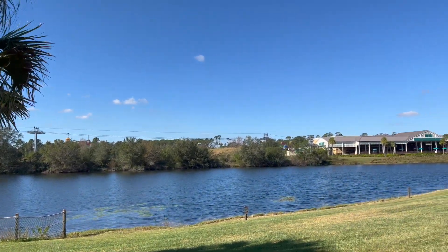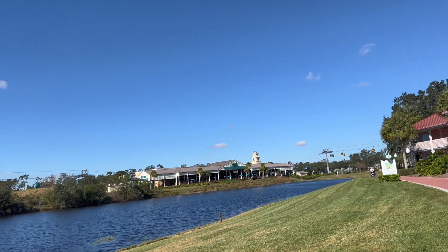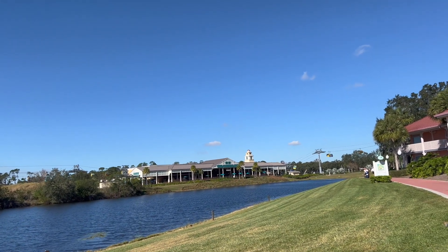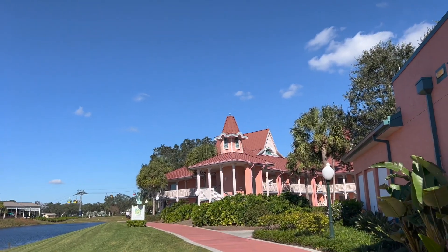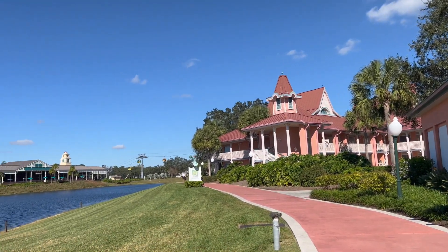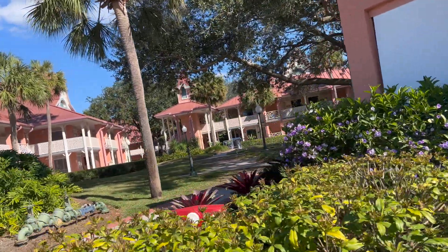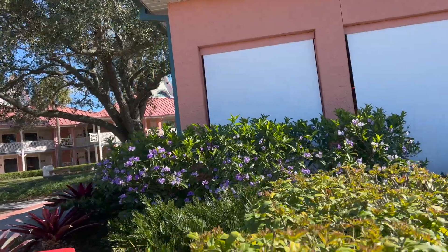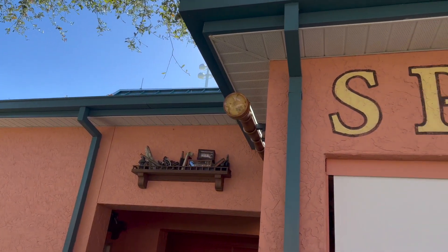Can I say this view is epic? I forgot how good the view is back here — the water, the Skyliner, the Skyliner station, the different buildings. It is awesome. Oh, I can hear Moana singing. There's definitely something going on behind those shades. That is exciting.